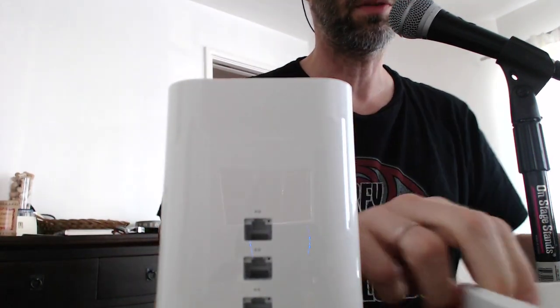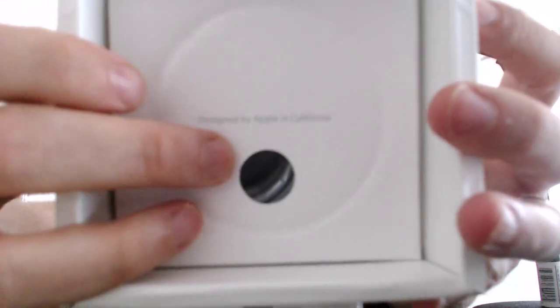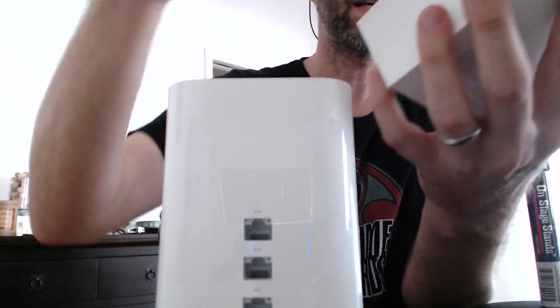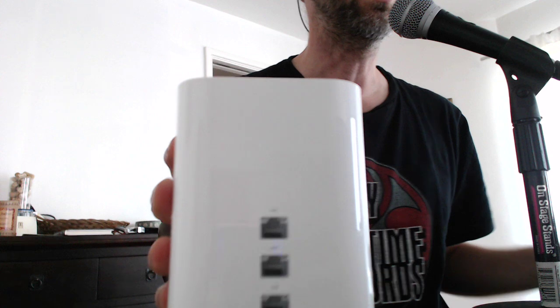This is a three terabyte model, so it's going to be $300. And even on the bottom here: 'Designed by Apple in California.' You get a power cord, you get a setup guide — the setup guide is really mostly the FCC disclosure that you're required to give.